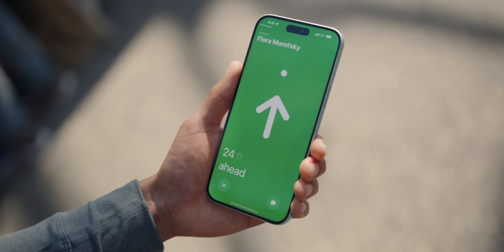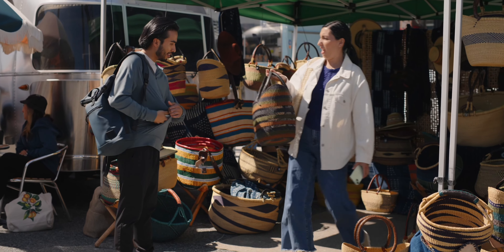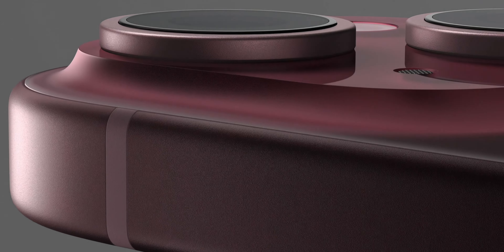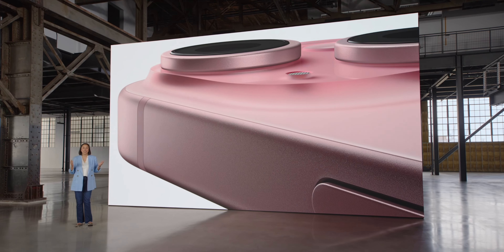The iPhone 15 also has a new U2 chip — although they just call it the second generation ultrawide band chip for some reason. That unlocks the feature where you can use precision finding for your friend's iPhone in Find My. It'll probably unlock more features in the future than it does right now at release. The iPhone 15 also features a minor design change this year: the edges are less sharp and more curved, which will make the phone feel nicer in your hands.